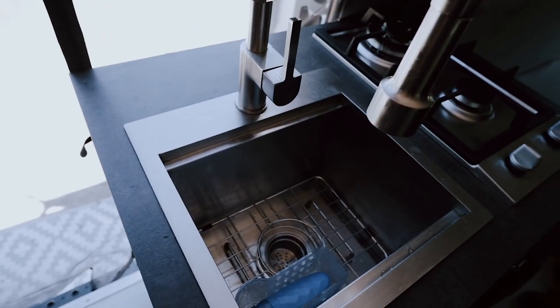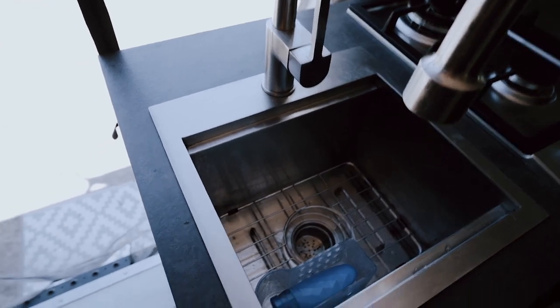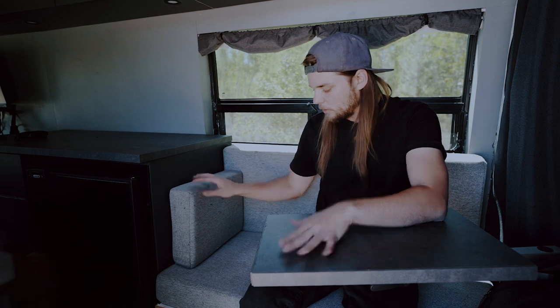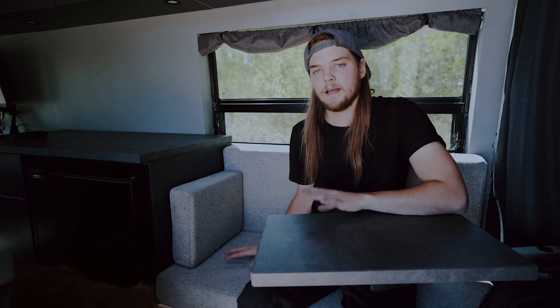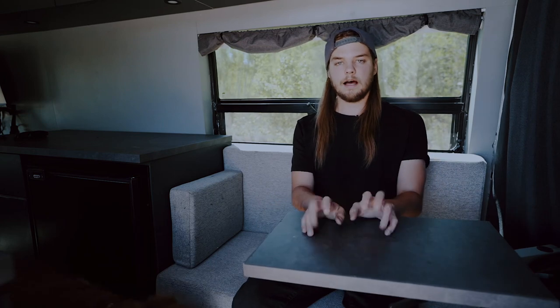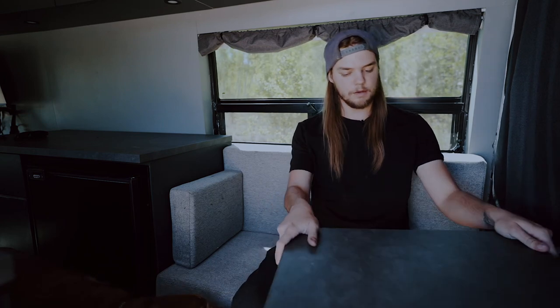This is my bench seating area, which also contains my electrical system underneath. I love to sit here and work with my little lagoon pedestal that swivels around.